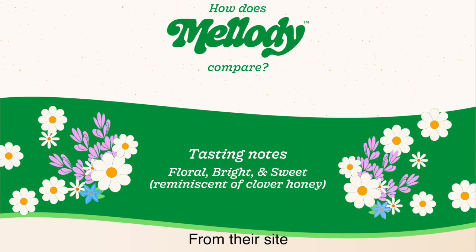The Melody Honey has lighter tasting notes, and all the flavors of honey are there. It's incredible, it's so delicious. Try it for yourself — link's in the description.